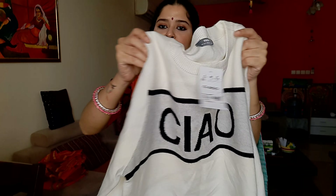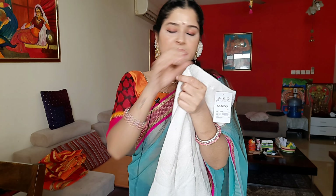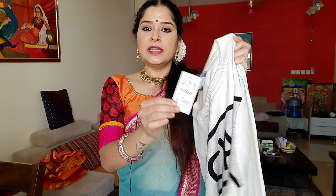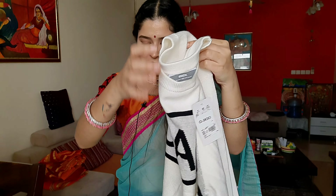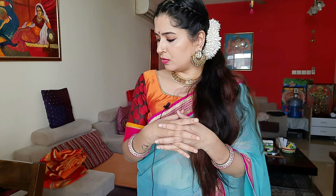I will give you the price. If you are ready, it will be around 900, down to 180 or 170.